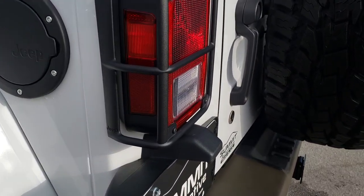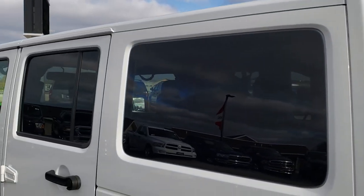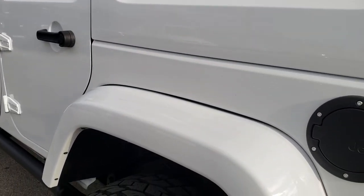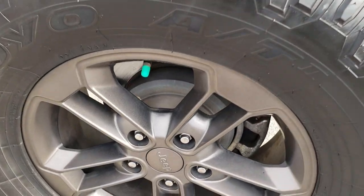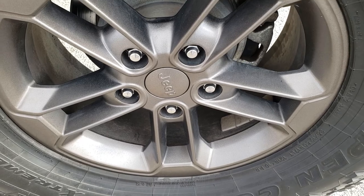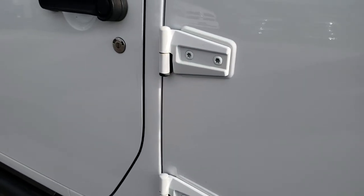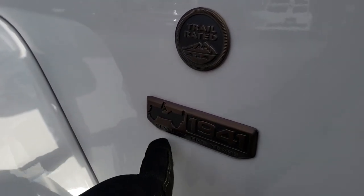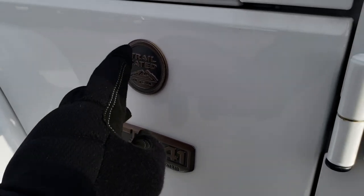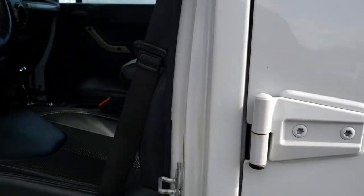Gate shuts nice and solidly. It has the Jeep Mopar tail light covers on the side. Down this side no dents, no dings — hard top is in really nice condition and this passenger side rim is absolutely perfect. You get the power heated mirrors, and you also get these 1941 badges for the 75th Anniversary and the bronze Trail Rated badge — all part of that 75th Anniversary package.